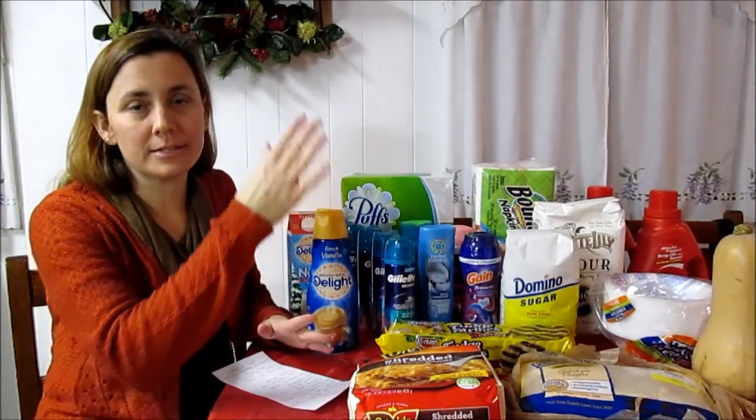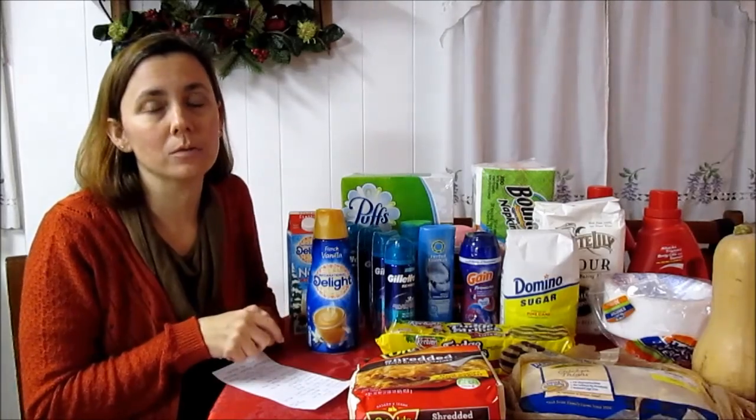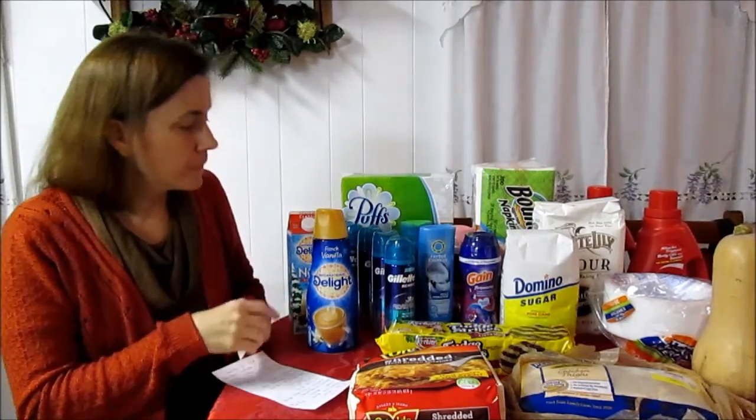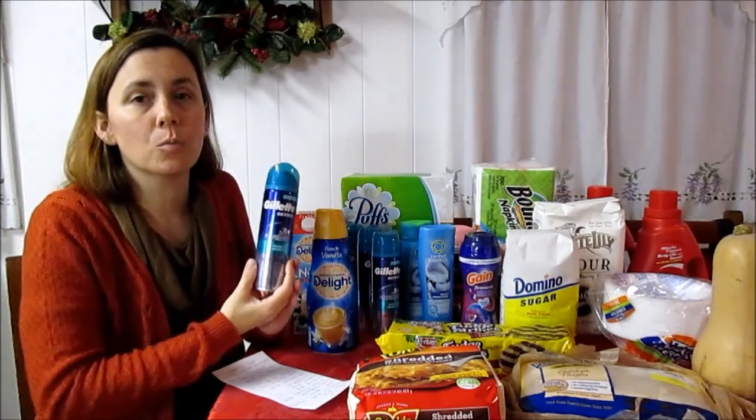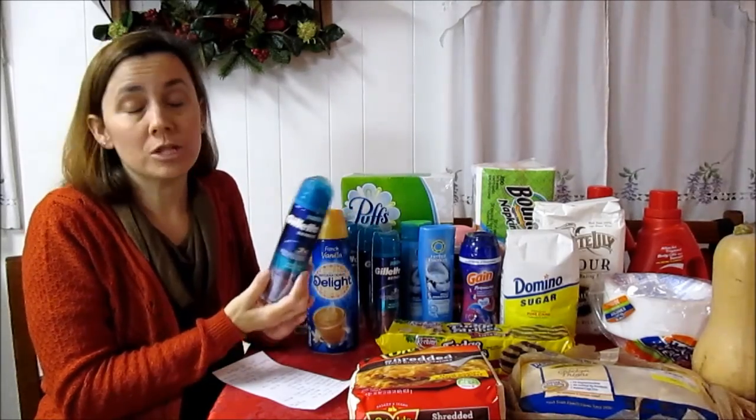The Bounty napkins are my favorite stock-up price at $1.99 for the pack — that's a 200-pack. We have 35-cent coupons available on Coupons.com and a 25-cent paper coupon that was available in the P&G coupon insert. So $1.74 for the Bounty napkins.